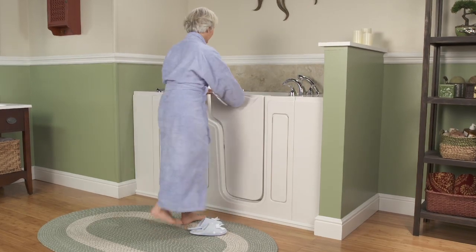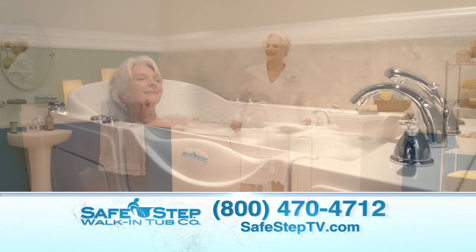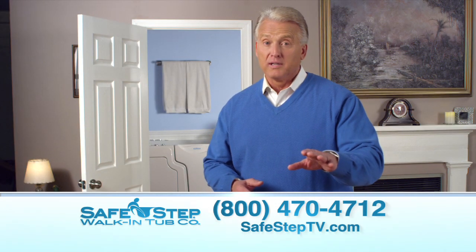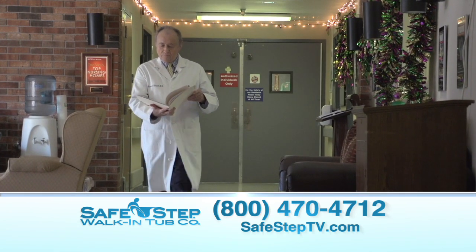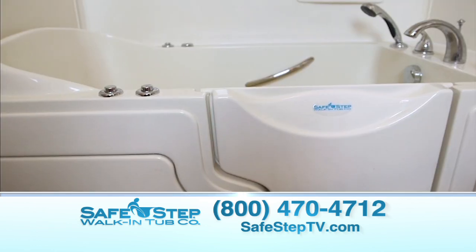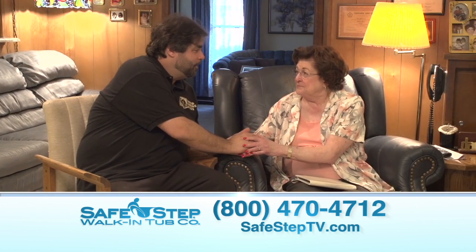Bathing should be relaxing — calming and a soothing experience regardless of your age or mobility challenges. With Safe Step, you can step right up, walk right in to a whole new sense of freedom, independence, and dignity. And there's no one who knows about medical issues facing the elderly more than Dr. Howard Russell. We had a chance recently to speak with Dr. Russell about why he is such a big believer in the Safe Step walk-in tub for seniors, and why it truly is one of the best investments you can make in your home, yourself, or someone you love.